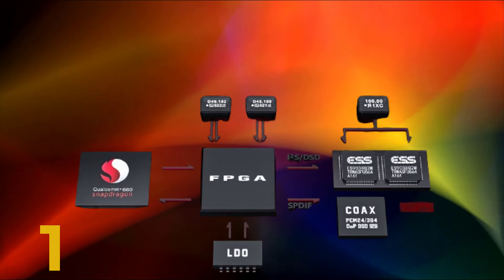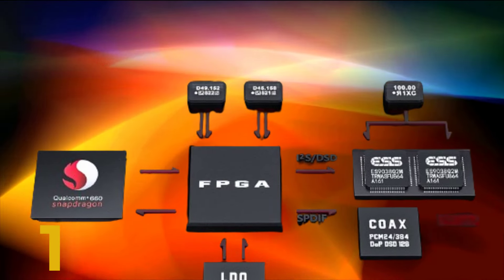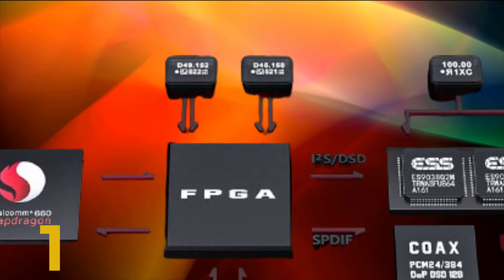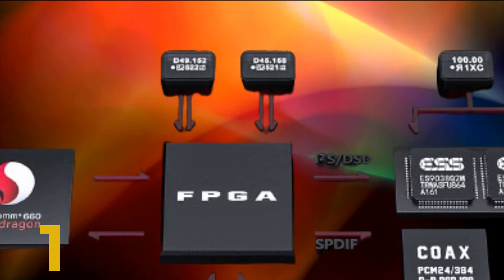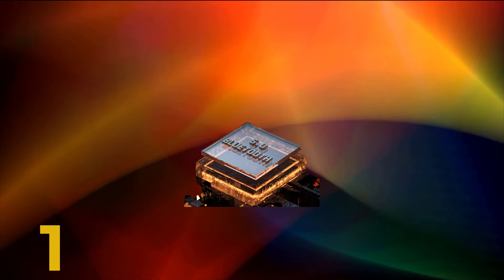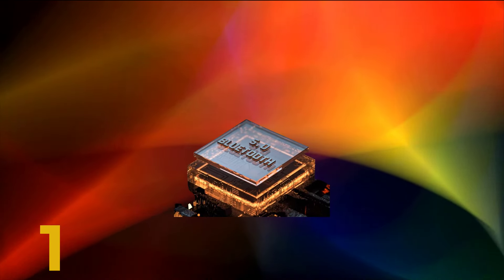5. Android Music Player — equipped with a Snapdragon 660 processor and running on Android 10 with a global SRC bypass, the M11S allows you to install music streaming apps such as Apple Music and listen in full lossless quality, providing versatility and convenience.